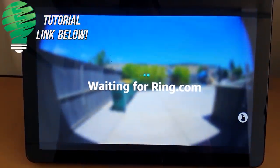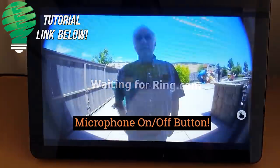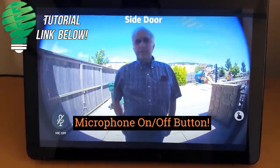A video that was a big deal for a lot of people we put out just last week showed that your Ring video doorbells can actually automatically show up on your Echo Show displays, and the Echo Spot as well. I'll leave a link to that video below.